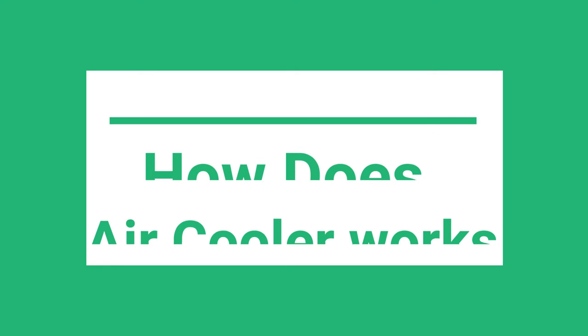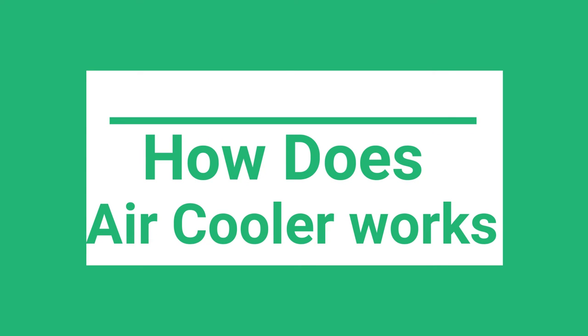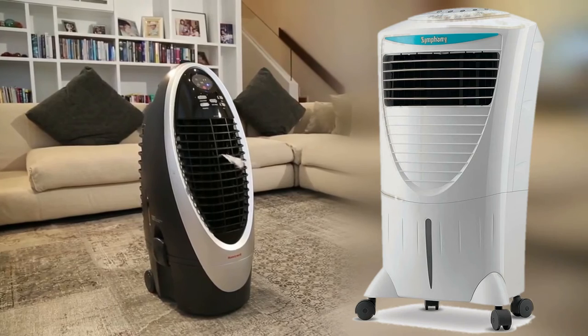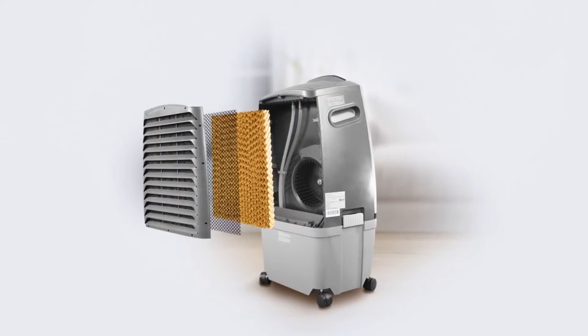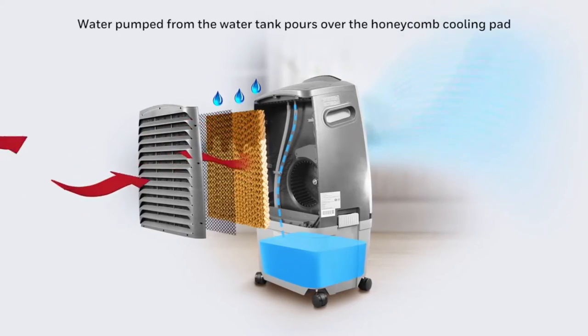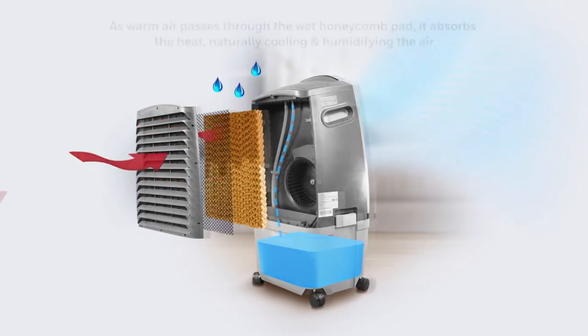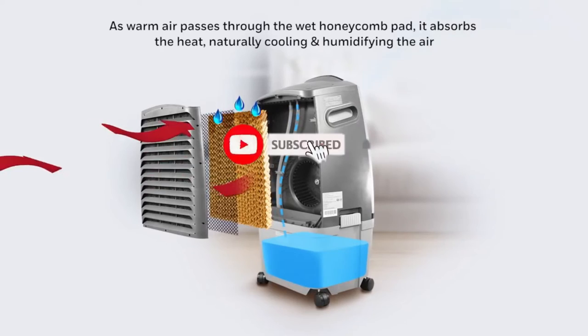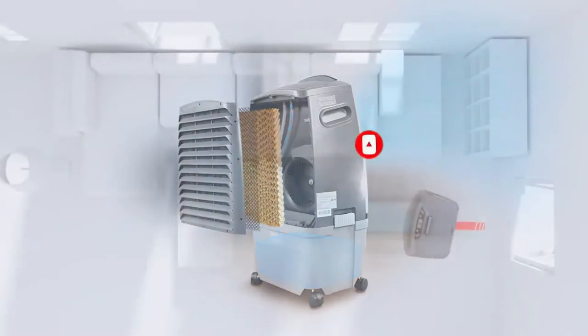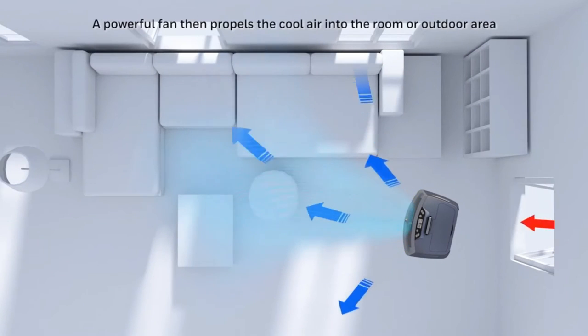How does an air cooler work? Air coolers use the evaporation method for providing cool air. For this, a continuous water supply is necessary. They contain a reservoir where water is stored. Using a pump, water is dispersed from the reservoir to the cooling pad. Outside air is drawn into the cooler and guided through the cooling pad. The water or moisture on the cooling pad absorbs the heat and evaporates. Once the heat is transferred, the temperature of the air decreases.